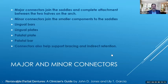Major connectors join the saddles and complete the attachment between the two halves of the arch — whether it be a horseshoe attachment on an upper partial or a lingual bar. Minor connectors join the smaller components to the saddles. Major connectors include lingual bars, lingual plates, palatal plates, and palatal bars, and they also help support bracing and indirect retention.